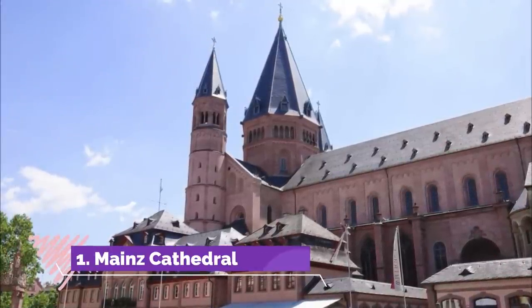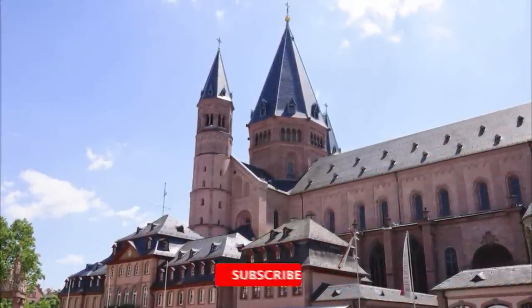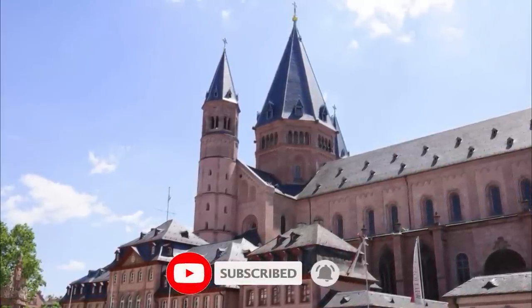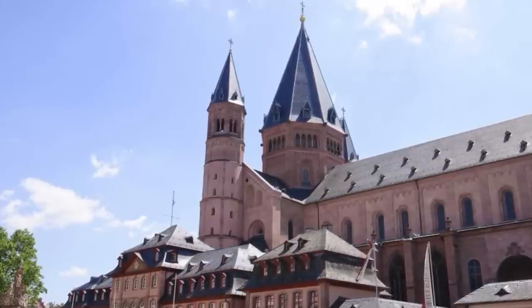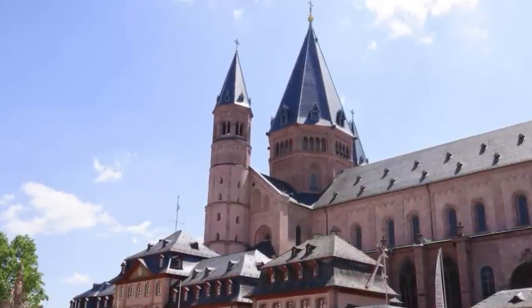1. Mainz Cathedral. With a millennium of history in its walls, Mainz's immense sandstone cathedral radiates religious and political power. The design is still mostly Romanesque from the high Middle Ages, but there's also some Gothic and Baroque design in the chapels and roof.